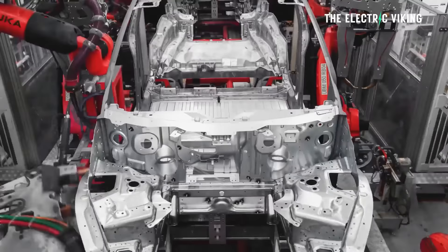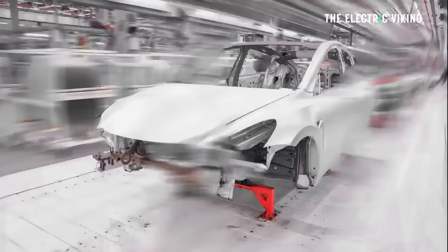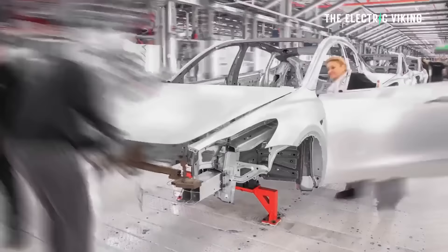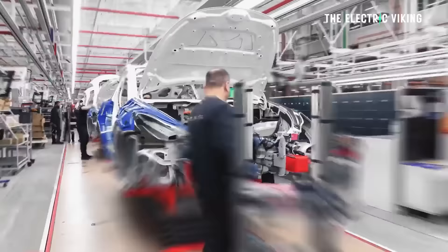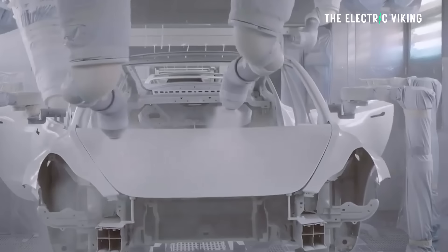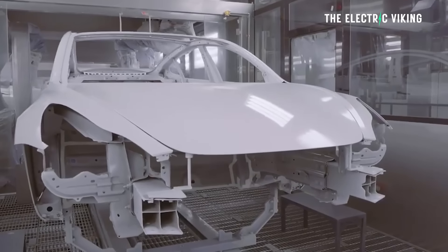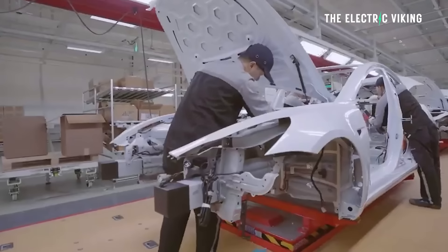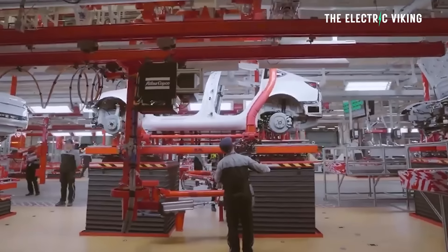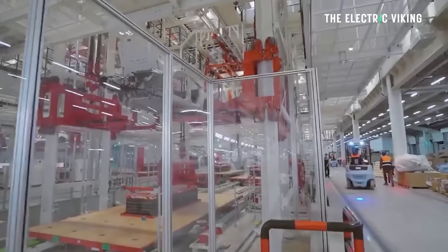Tesla will manufacture the Model 2, both variants, in its factory in Texas. The Gigafactory in Texas will be the first place where Tesla manufactures the Model 2. The second place is the Gigafactory in Mexico. There are a whole lot of Chinese suppliers setting up factories, facilities, and warehouses in Mexico in preparation for Tesla coming there, but they're going to build it in Texas first.